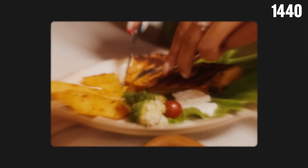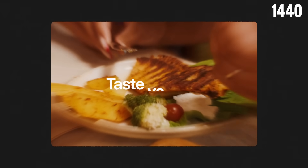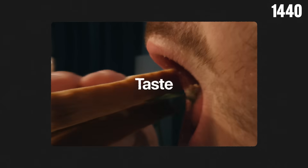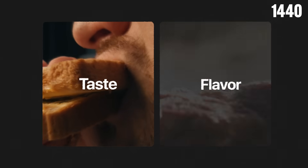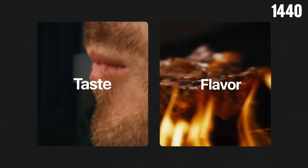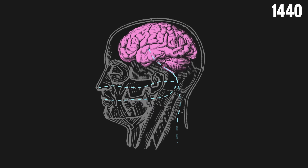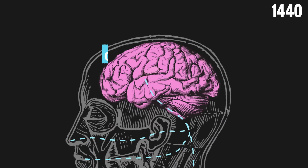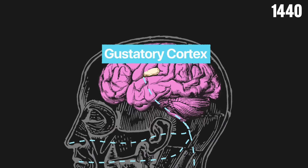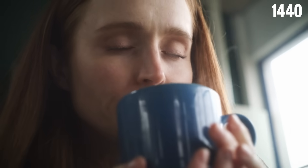So where does the actual part we all love come in — the taste? Well, there's an important difference between taste and flavor. Taste is the direct sensory perception captured by taste cells, but flavor is the whole experience: smell, texture, and even the temperature of your food. The taste receptors that contribute to flavor send information to your brain's gustatory cortex, which assigns meaning to the chemical input, helping your brain understand what you're consuming.